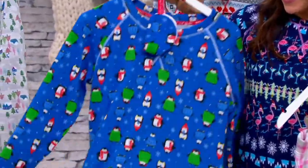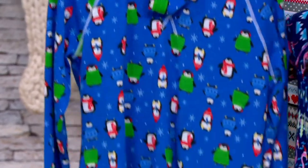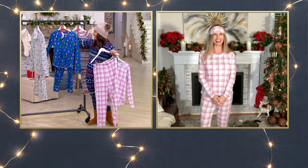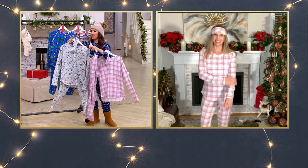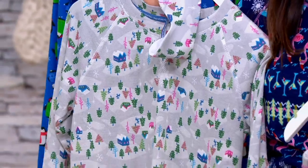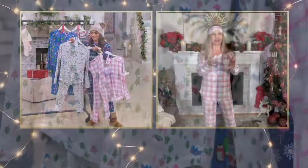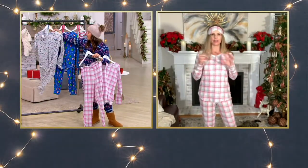It looks like Christmas Eve — everybody gets their new pajamas and that's what you wear Christmas morning. The Gray Snow Mountain — you are the star of your Christmas movie, you've gone down to the lodge to get homemade hot cocoa. I love that it's Christmassy but doesn't use traditional Christmas colors. You've got pinks and grays and blues, so it plays as a really nice winter print.